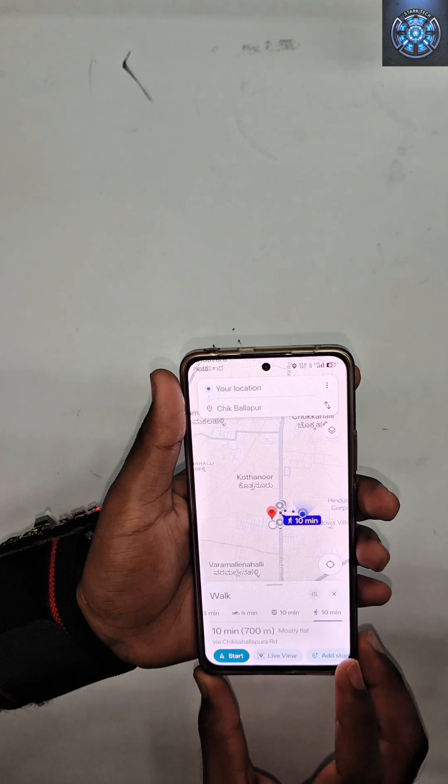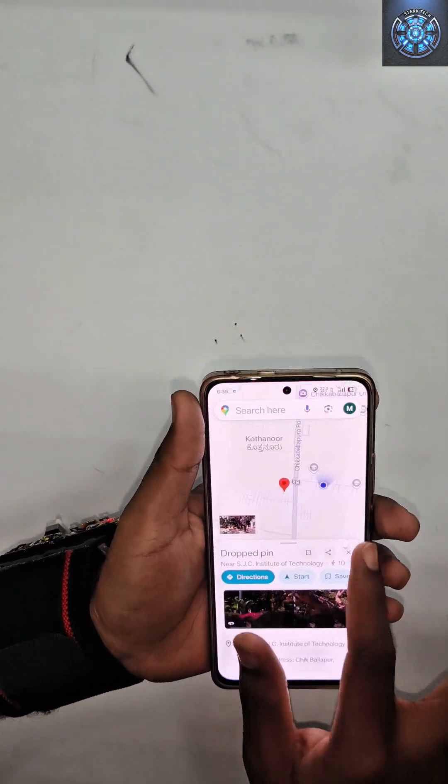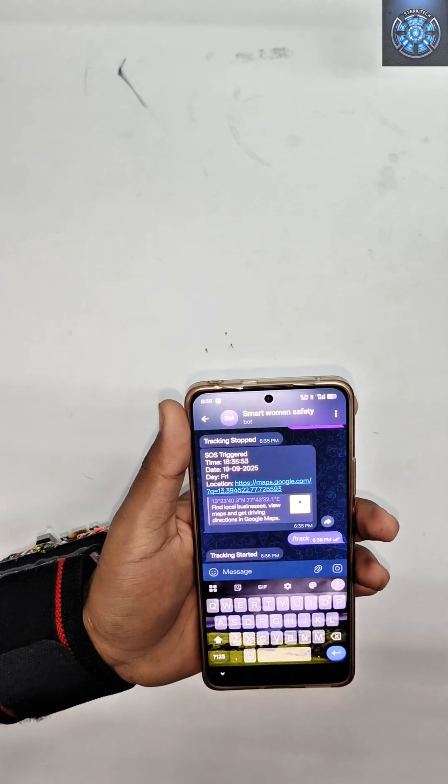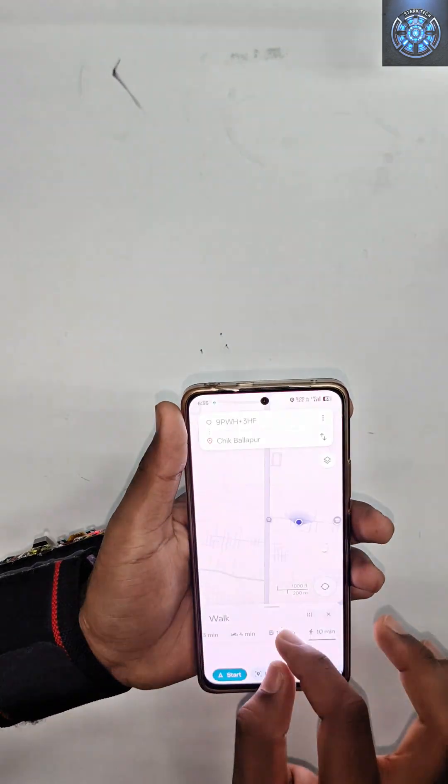With built-in GPS, your family can track your live location anytime. And in an emergency, simply press the SOS button — your location and health data are instantly shared with your guardians.